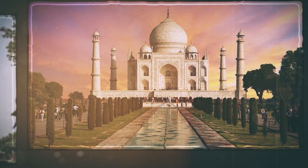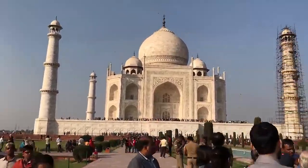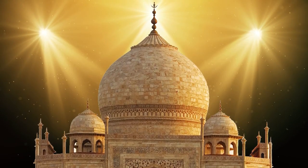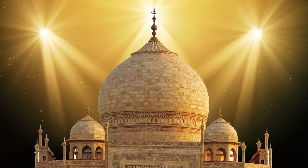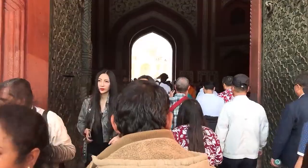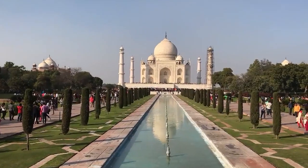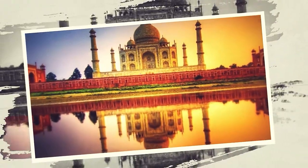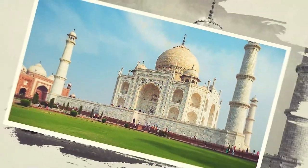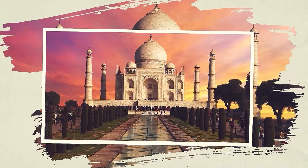Stepping inside, one is greeted by the breathtaking centerpiece — the cenotaphs of Shah Jahan and Mumtaz Mahal, adorned with precious gemstones and delicate carvings. A cenotaph refers to a monument built to honor people whose remains are interred elsewhere or cannot be recovered. The play of light during different times of the day creates a mesmerizing spectacle, leaving admirers enchanted. The Taj Mahal's gardens and fountains provide a peaceful setting for visitors to reflect on its love story. The monument remains a symbol of architectural excellence and everlasting love.